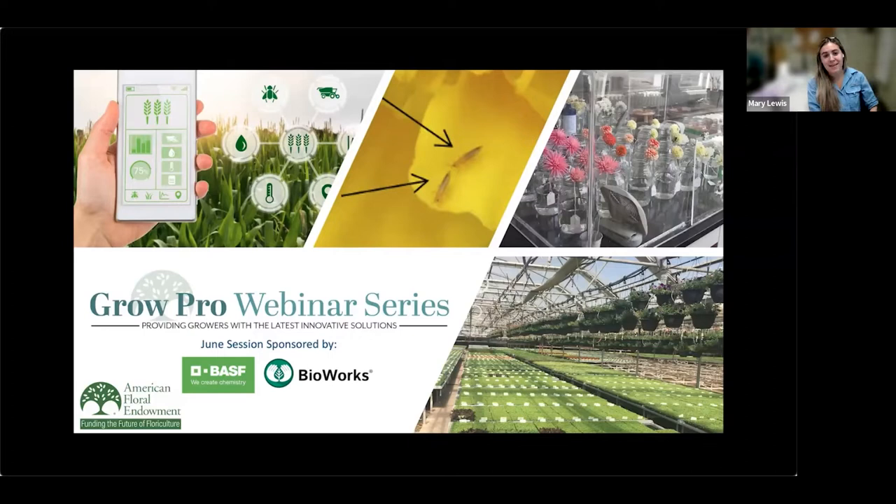Good afternoon and welcome to the American Floral Endowment's GrowPro webinar series. I am your moderator for the day, Mary Lewis with Syngenta Flowers North America. Today's session is on developing an integrated pest control program for whitefly on poinsettia. On behalf of the endowment, I'm excited to be a part of AFE's GrowPro webinar series that features a new topic every month presented by an industry expert. These webinars are free to everyone thanks to the generous support of AFE sponsors.